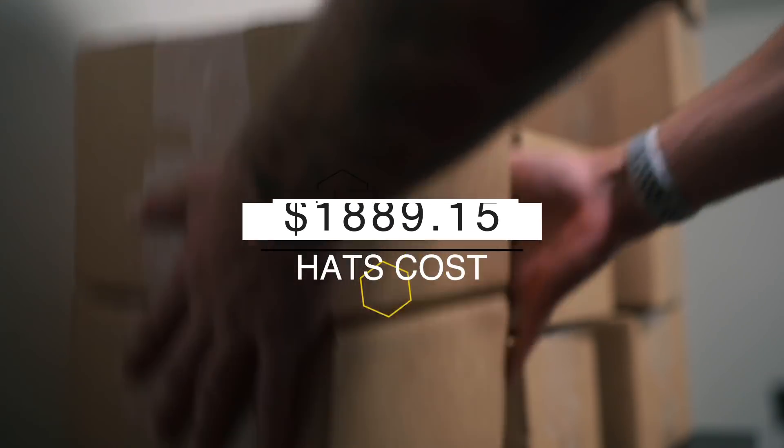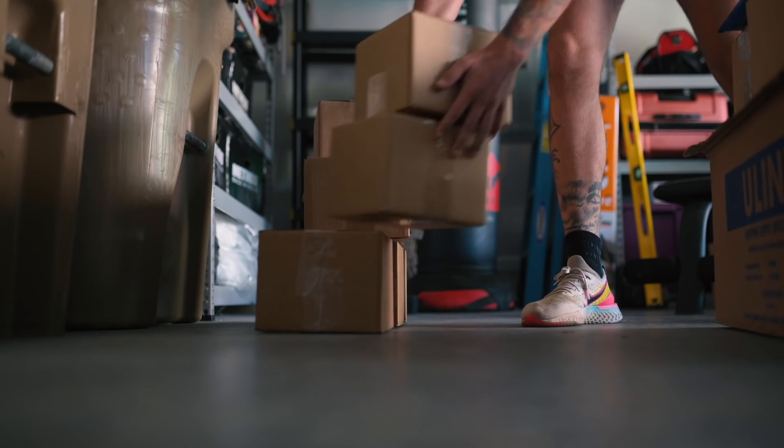First thing we're talking about is the cost of the goods themselves. The first thing we did was hats, and the total cost of hats was $1,889.15. That was our first launch. After that, I paid off some of the Uline credits I had, and I took that money and put it into our second collection, which is called the Faded Collection.